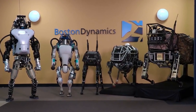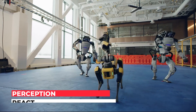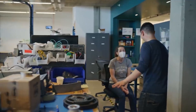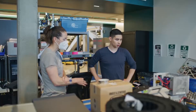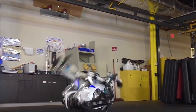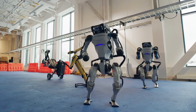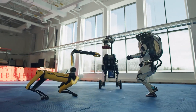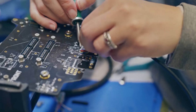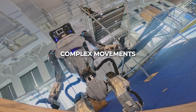According to Boston Dynamics, Atlas danced to 'Do You Love Me?' while acting blind, lacking the perception necessary to react to its surroundings. One lead software engineer mentions that parkour forces them to grasp the physical limitations of the robot, while dance forces them to think about how accurate and dexterous the whole-body motion can be. They're working on interpreting data to ensure Atlas can use its hands for more complex movements.